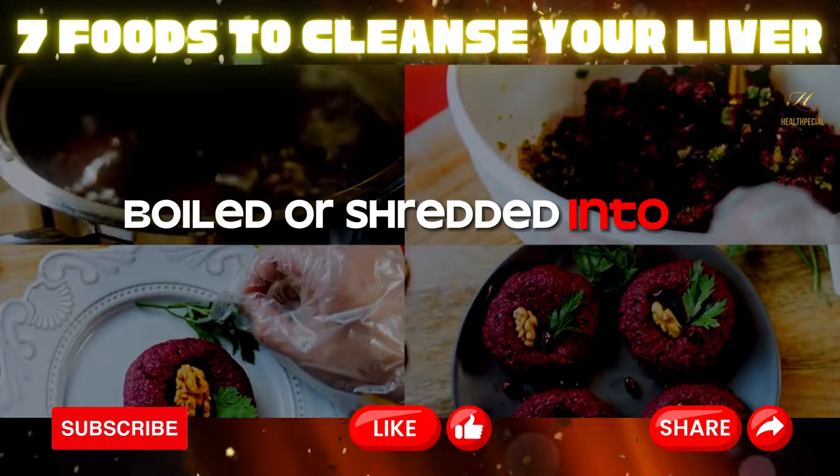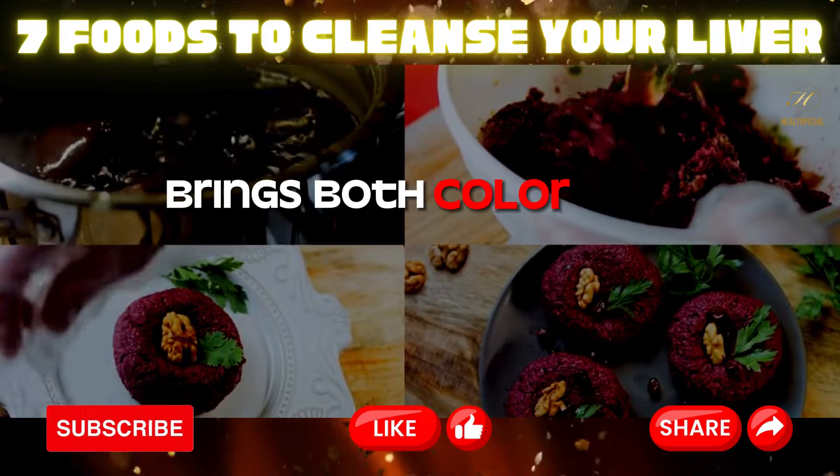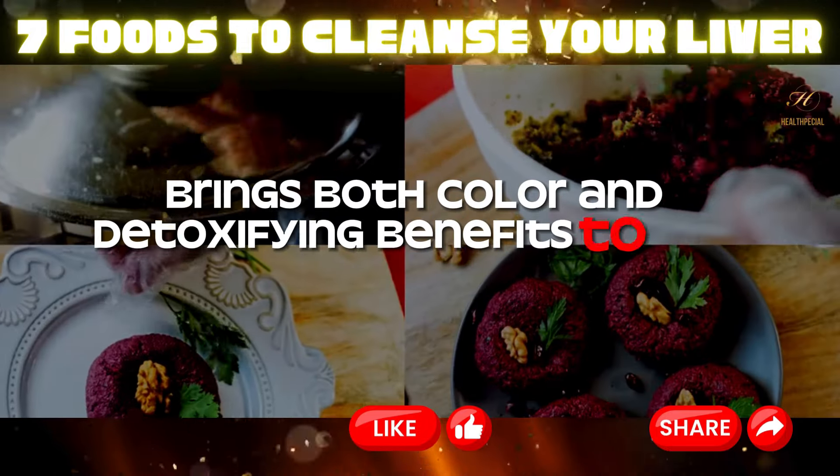Whether roasted, boiled, or shredded into a salad, incorporating beetroots into your meals brings both color and detoxifying benefits to the table.